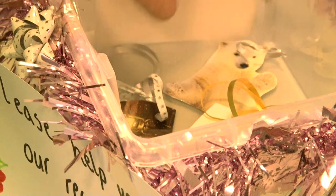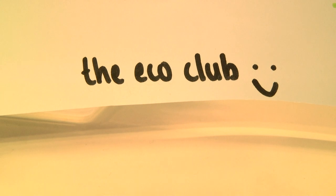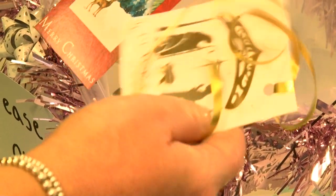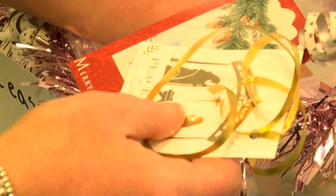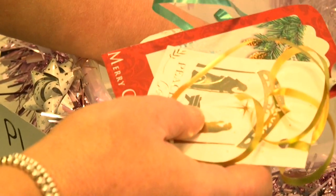Around Christmas time there's always a lot of waste, so we decided to make it more sustainable. We all brought in Christmas cards and upcycled them into gift tags, which were offered to members of staff to take home for the holiday season. Next year we want to repeat this, maybe with more cards, and also make Christmas baubles and boxes. It's a really fun activity and helps with sustainability around Christmas.